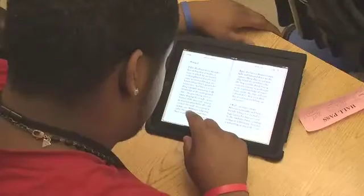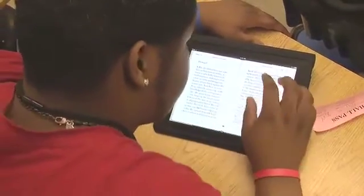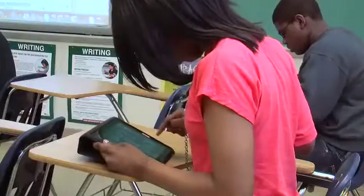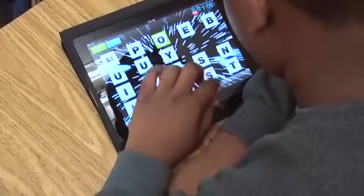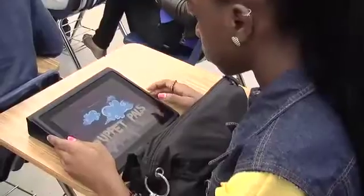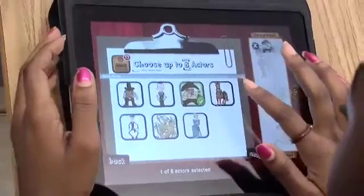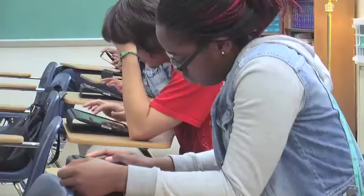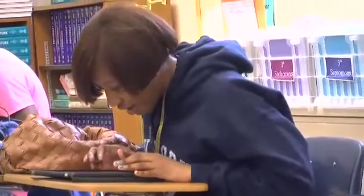We're using the affordable apps available in the iTunes Store to increase student achievement. With iBooks, students can read in ways they never imagined possible. Word Flick gives my students remediation and reinforcement in vocabulary. Puppet Pals gives students the opportunity to construct meaning from literary works. And finally, students have the ability to create content with Pages and Keynote.